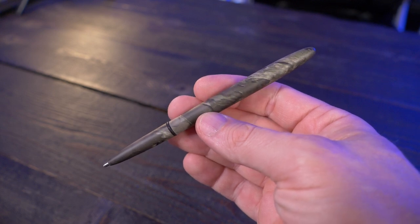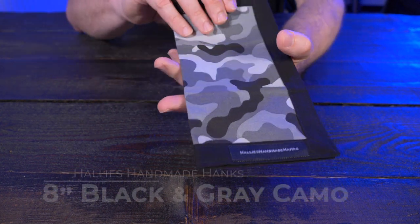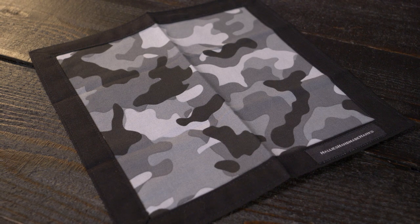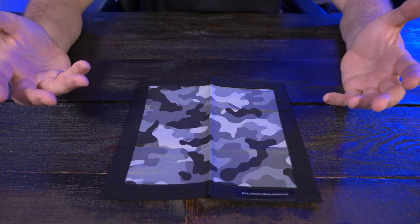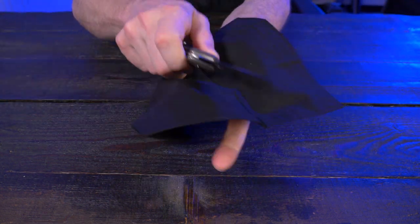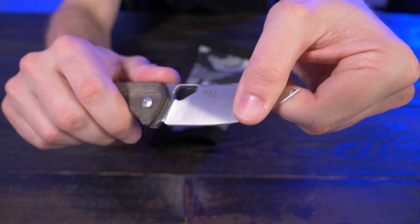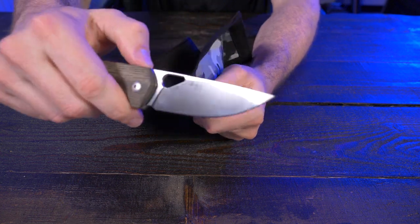The last camo item I chose is a handkerchief — this one's from Halley's Handmade Hanks in black and gray camo. I don't feature a lot of hanks on this channel, but as of late I found myself carrying one for a variety of reasons. The main reason is whenever my blade gets all gunked up and dirty, a hank is a perfect solution to shining up that blade and making it look very nice. I use this blade a lot and just a couple swipes with this hank takes it right off.